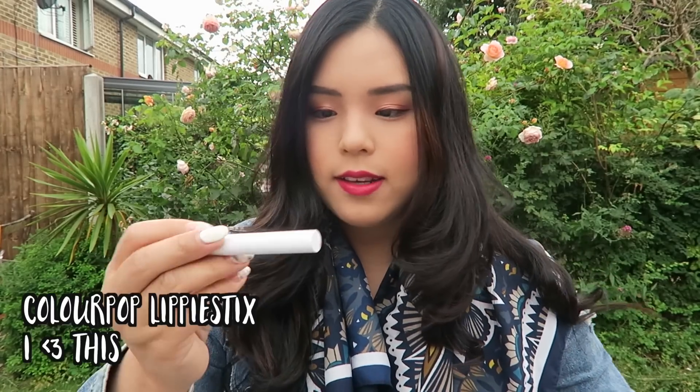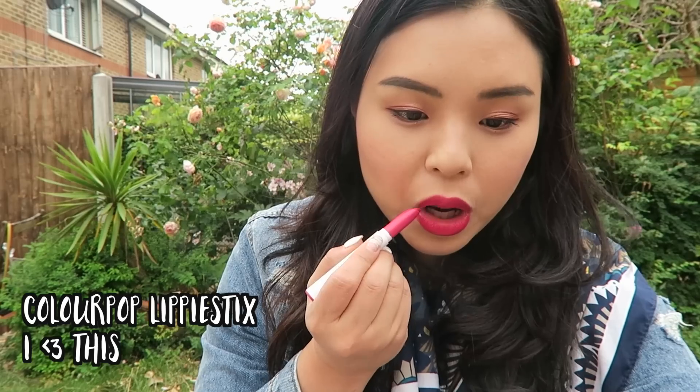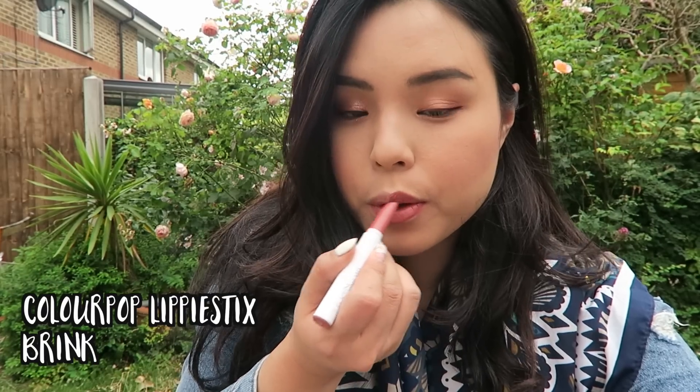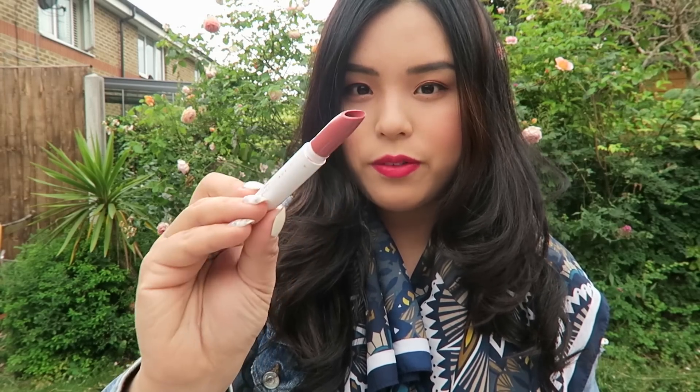With my ColourPop order I also got a ton of lippy sticks — that was actually the main reason I wanted the haul. I've tried their Ultra Matte Lip in Mars, which is a gorgeous hot pink and my absolute favorite color. I'm using I Heart This, another gorgeous hot pink. I also have Brink, which is the most amazing everyday shade — a nude pinkish-brownish color, perfect for work or a natural lip. It's really beautiful.